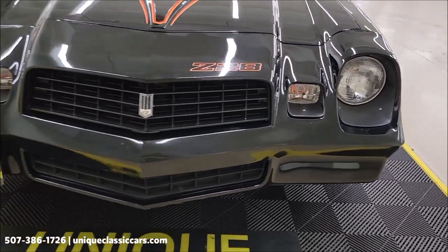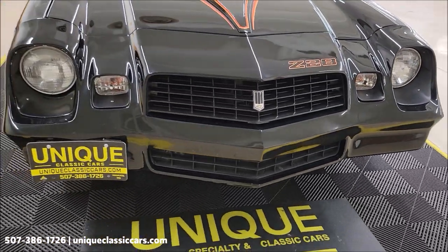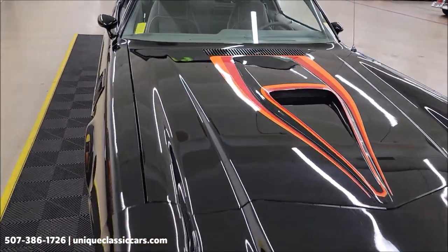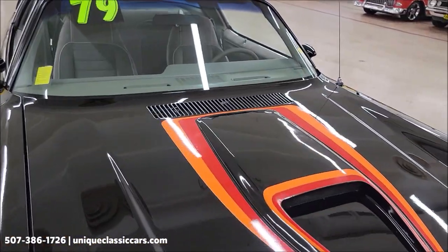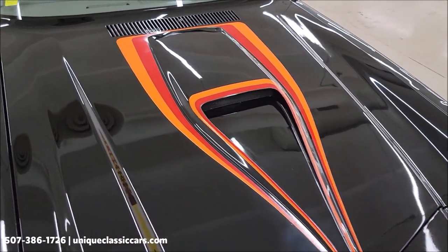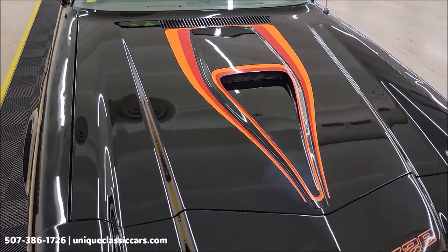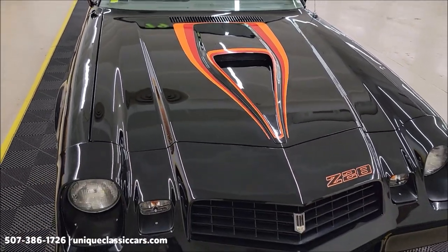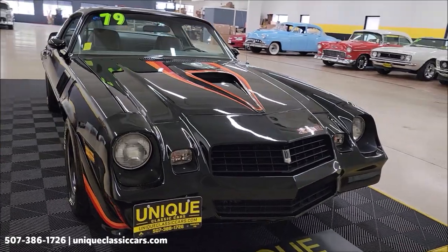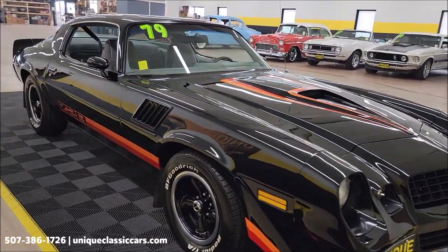Take a peek at this front fascia, grille, and headlights. This vehicle will also come with a three-month, 500-mile warranty protection plan included in the purchase, which may be extendable out to ten years — consult with your sales associate when you call in or email. You can call in at 507-386-1726 or visit uniqueclassiccars.com.